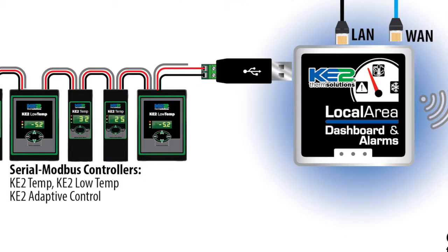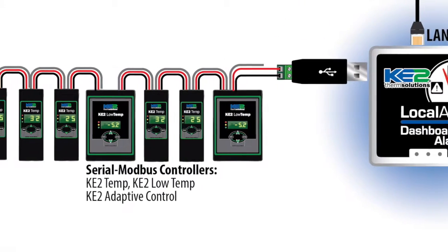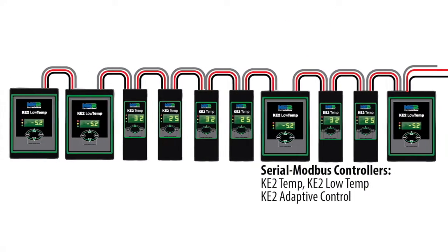The alarm alerts are, again, a huge benefit. We've had several users save an alarm notification save them thousands of dollars in inventory, and saved a ton of aggravation and cleanup time. And, a single Key to LDA will automatically display up to 10 Key to Therm controllers on the dashboard.